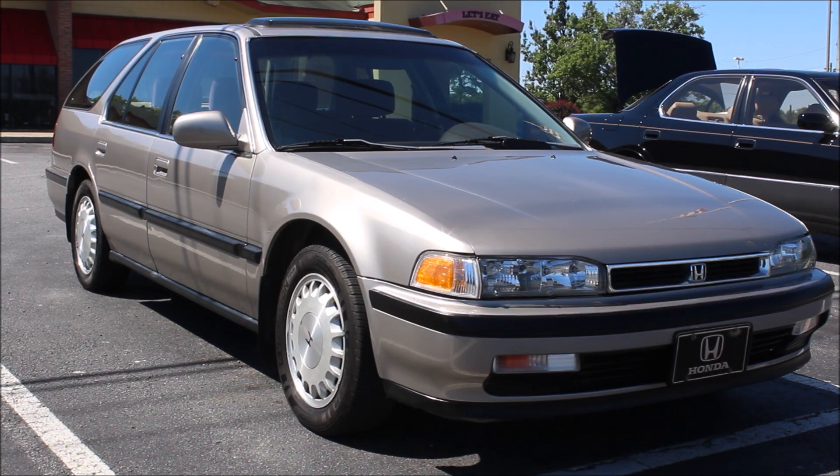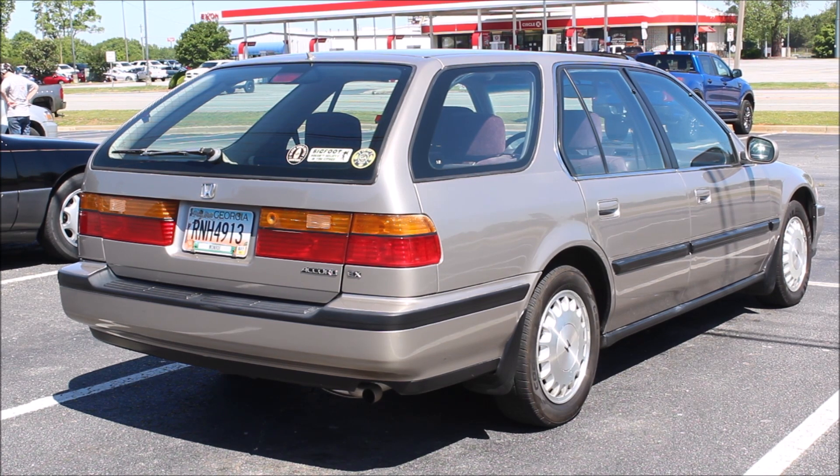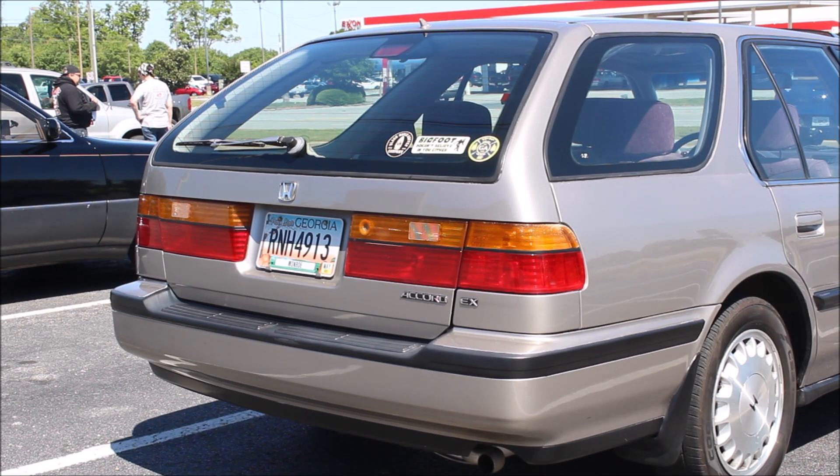The front and rear end treatments are more defined and complex than on later Accords. While this car is a 1993, and the Accord received refreshed front and rear end styling for 1992, you'd be hard-pressed to distinguish it from an earlier one from the outside — the owner replaced the bumper assembly with a 1990 version because he preferred it, and the wagon never received the updated taillights that the sedan and coupe did. This is easily one of the most attractive wagons of its day. The Taurus wagon looked long and bulbous, the Camry looked downright bizarre, but this wagon's trapezoidal side glass and rakish rear glass fit in neatly and don't disrupt the sedan's lines at all.